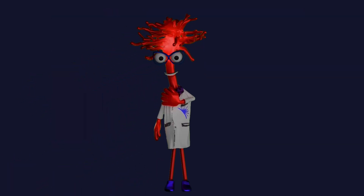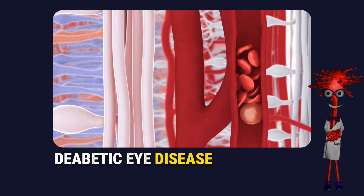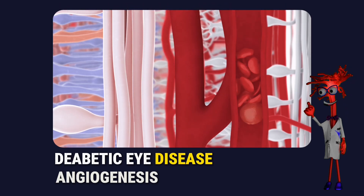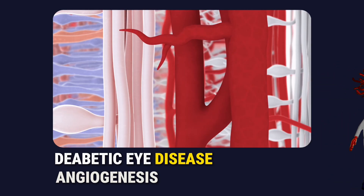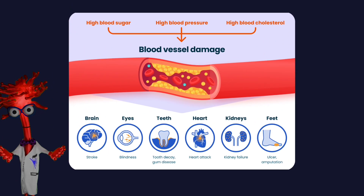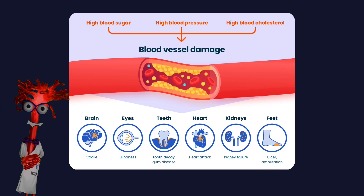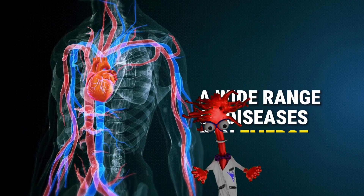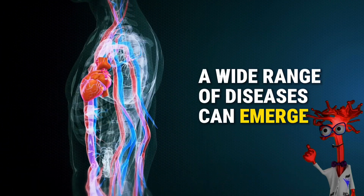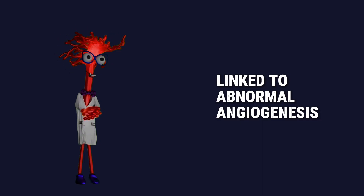I'm Dr. Angio, and today I want to help you understand diabetic eye disease through the lens of angiogenesis — the science of how blood vessels grow, adapt and sometimes fail. When angiogenesis falls out of balance, whether there are too many blood vessels, too few, or vessels that are simply damaged, disease follows. In fact, more than 70 major diseases are now linked to abnormal angiogenesis. And one of the most vulnerable tissues affected by this imbalance is the retina.